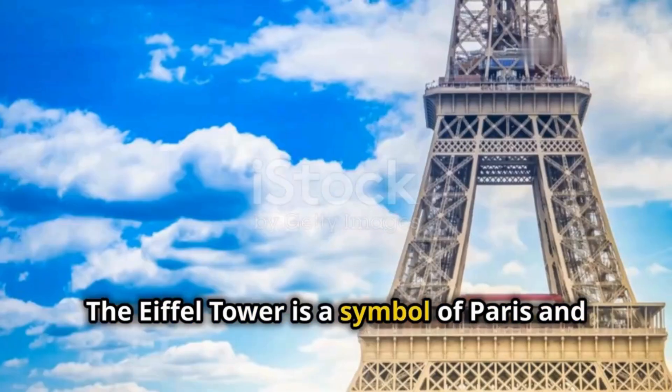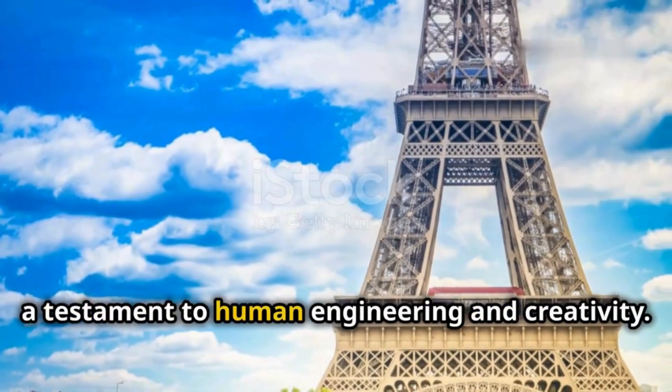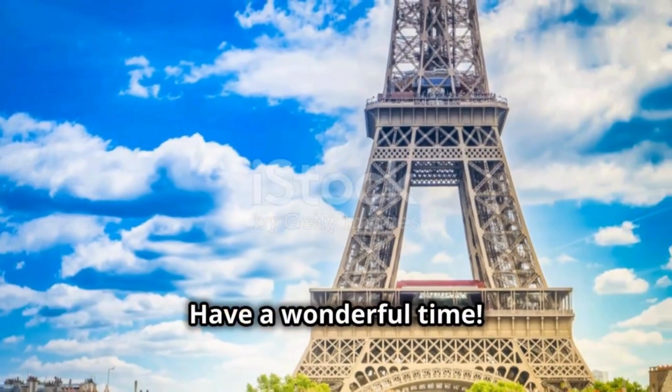The Eiffel Tower is a symbol of Paris and a testament to human engineering and creativity. Have a wonderful time.